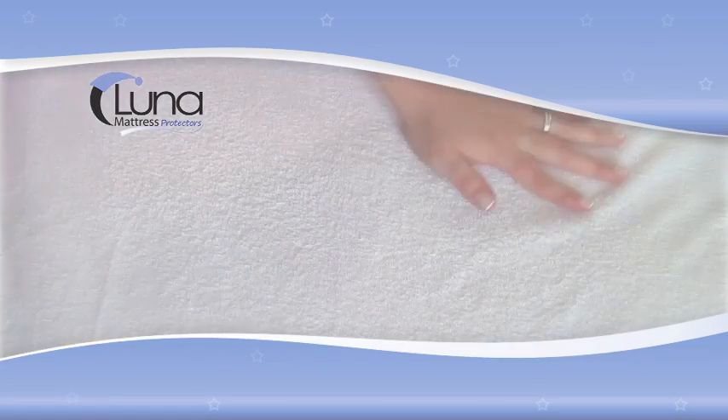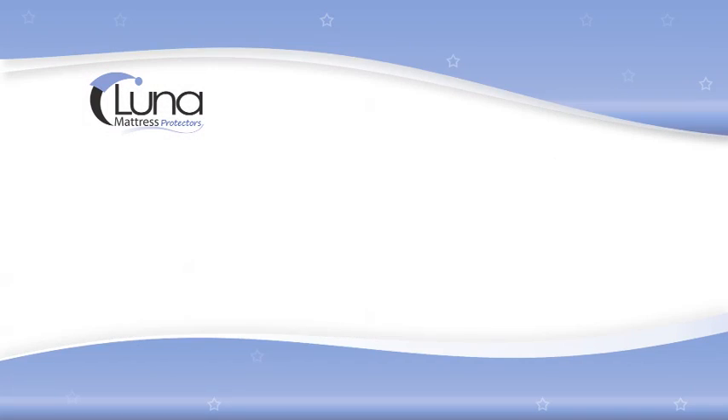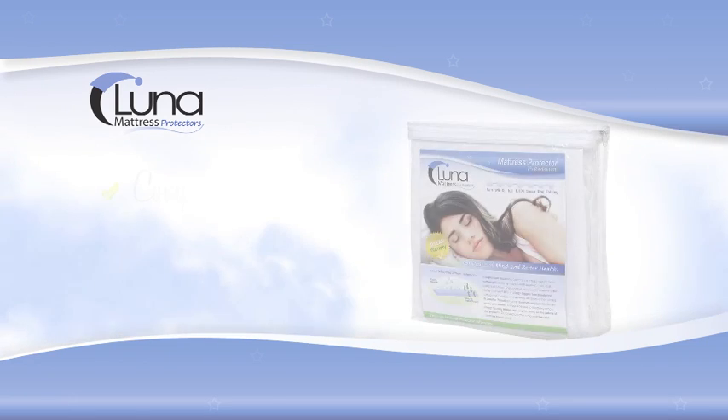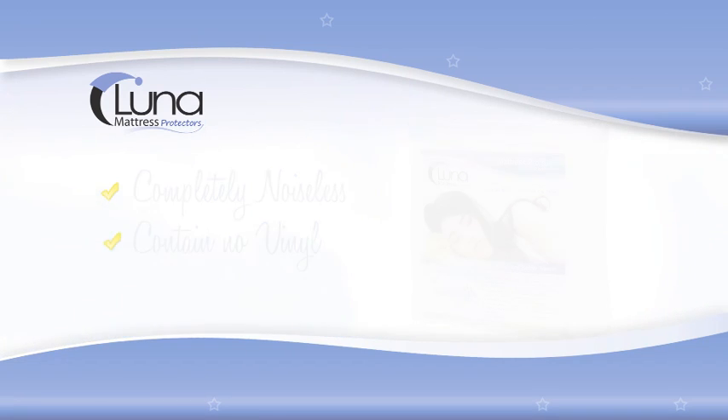When you purchase a mattress, you do so because of the feel and support it offers. Unlike a traditional mattress pad, our premium mattress protectors will not change the feel of your mattress in any way, guaranteed due to our Invisible technology. Our products are also completely noiseless and contain no vinyl.